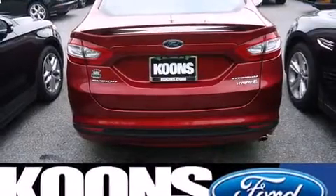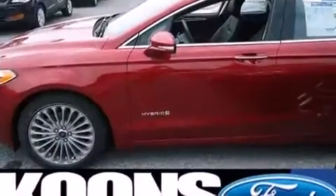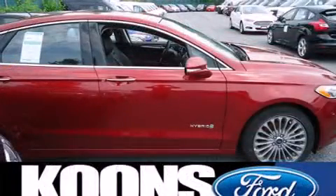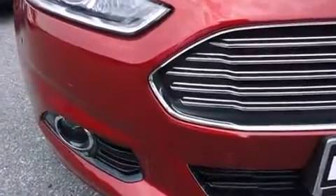A wealth of standard features means that you no longer have to sacrifice, like power windows, mirrors, and seats, a built-in garage door transmitter, automatic dimming door mirrors, heated seats, front fog lights, lane departure warning, and a blind-spot monitoring system.